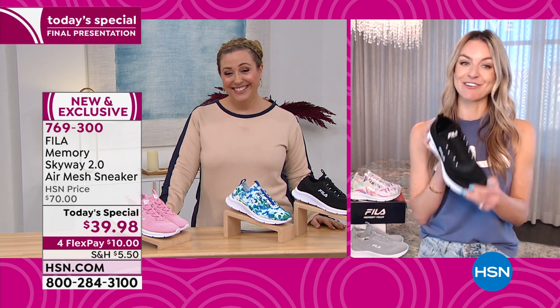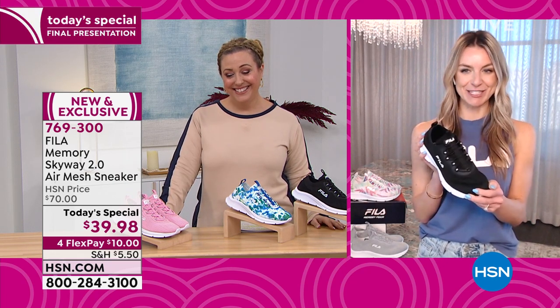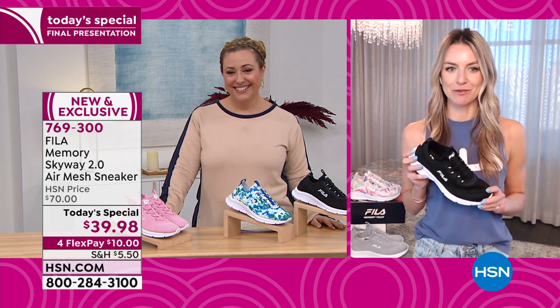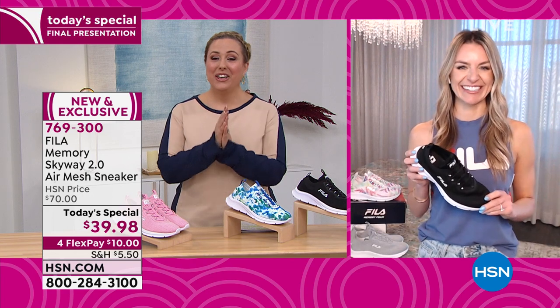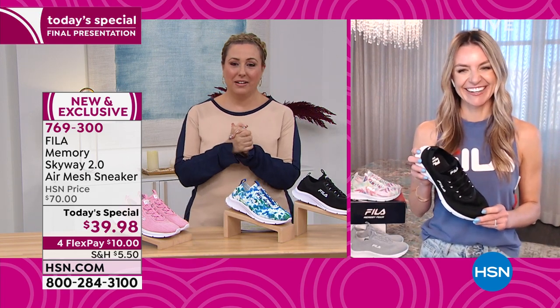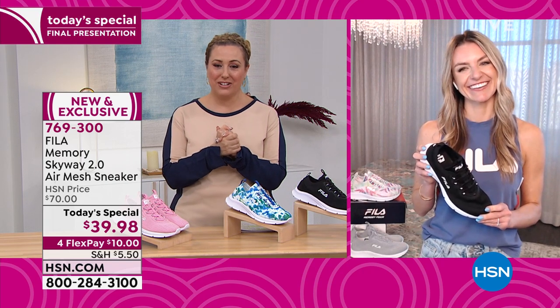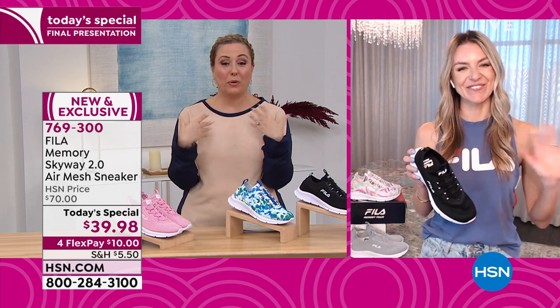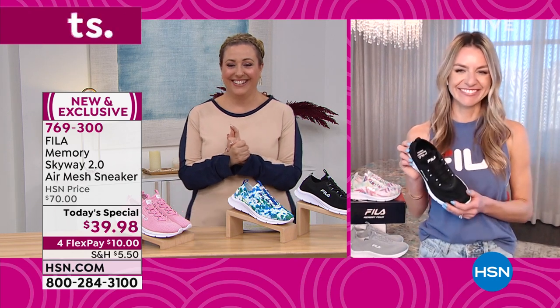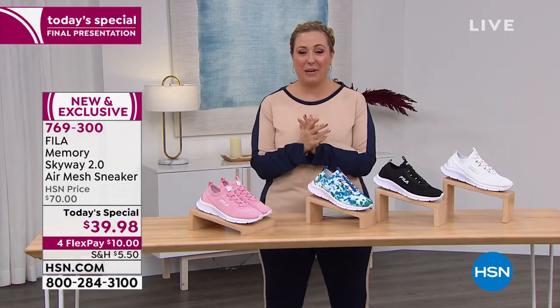This was such a great Today's Special. I just loved hanging out with all the HSN customers. I can't wait to see you in those pink sneakers. You did an amazing job — congratulations on an amazing Today's Special. I want more from Fila! Fila loves HSN — let's keep that going. Item number 769300. Please use the website, go to hsn.com, or use that free downloadable app.